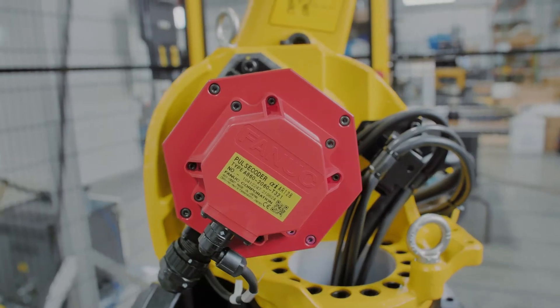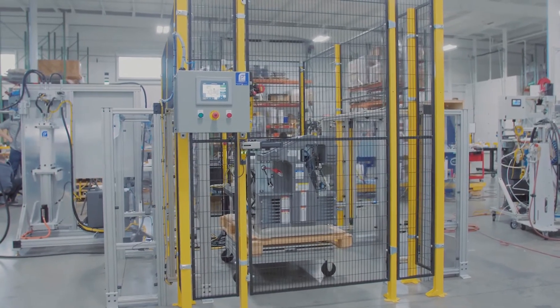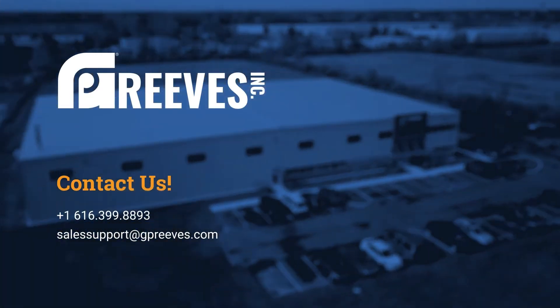This automated system is designed to save our customer time, money, and labor in their assembly process. If you think that you have a problem that GP Reeves can solve, feel free to contact us using the information below.